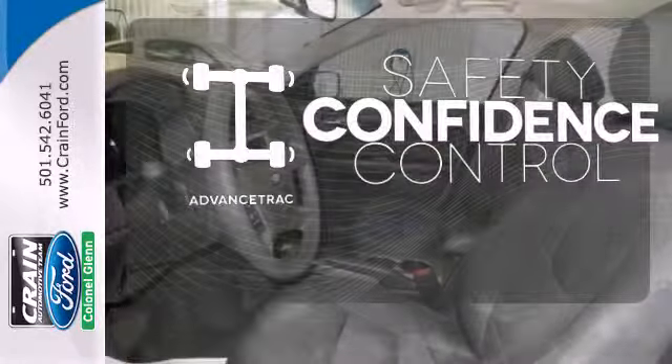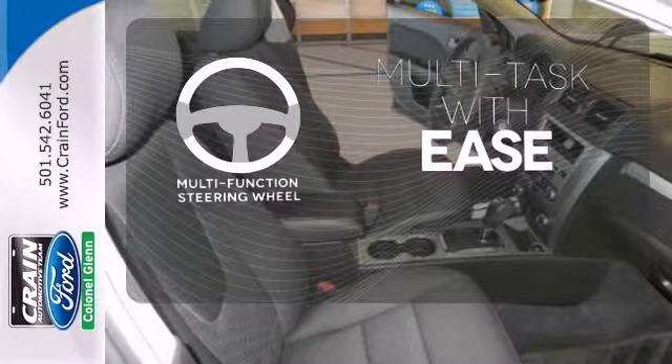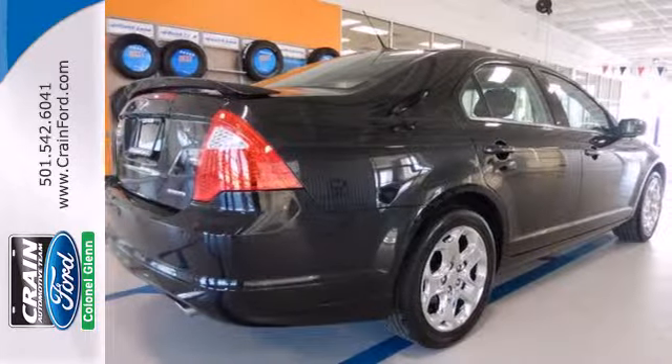Staying on the right path has never been easier thanks to AdvanceTrac. A multi-function steering wheel makes multitasking a touch easier. This Fusion is perfect for those wanting a sleek, state-of-the-art sedan without breaking their bank account.